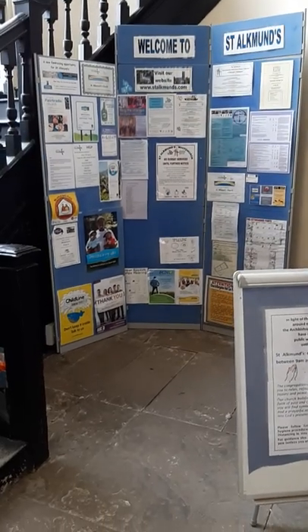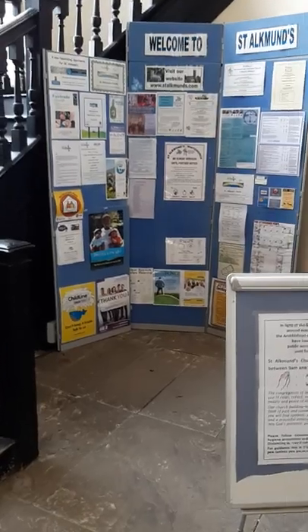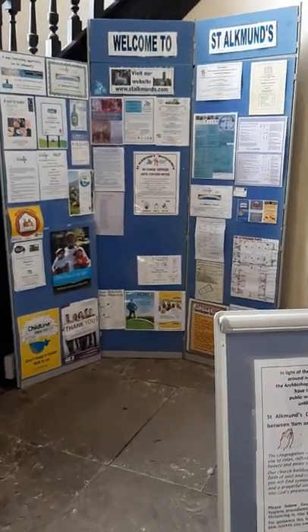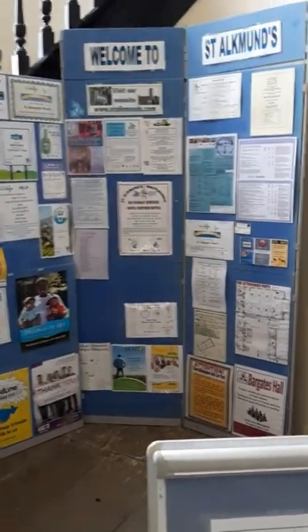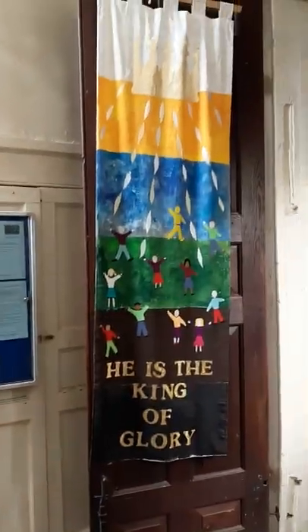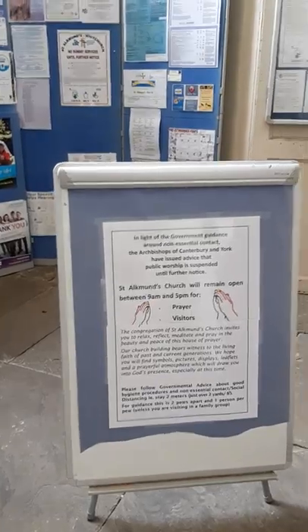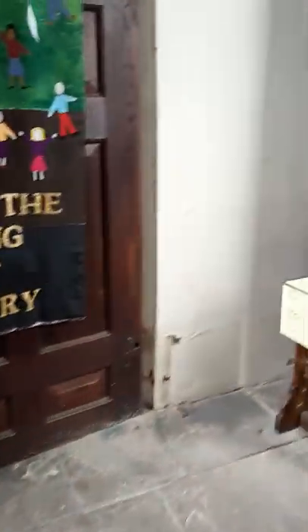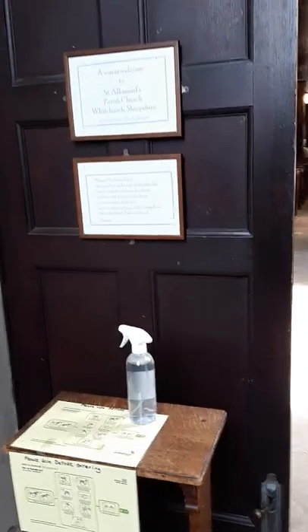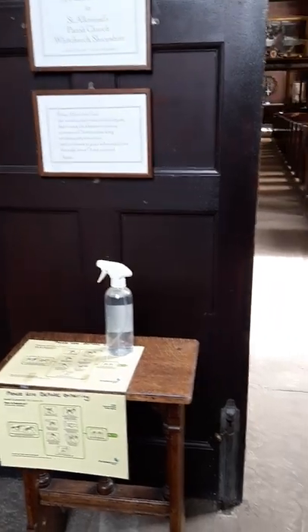I thought some people might like a sort of video tour around church as you're still not able to come in. So here I am in the entrance porch with our notice board and a lovely banner. But also now a COVID-19 notice about remembering health things, and there we also have the sanitizer spray.